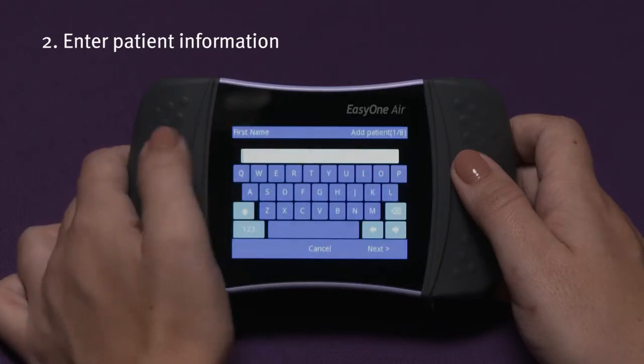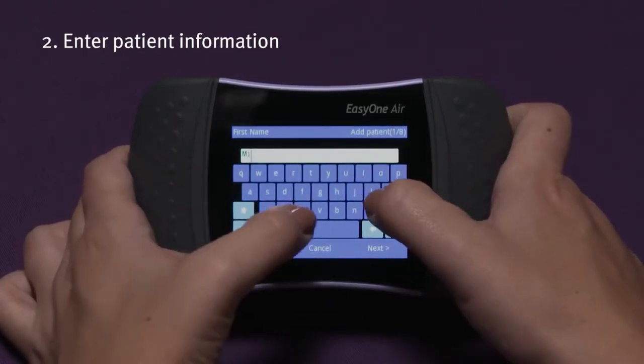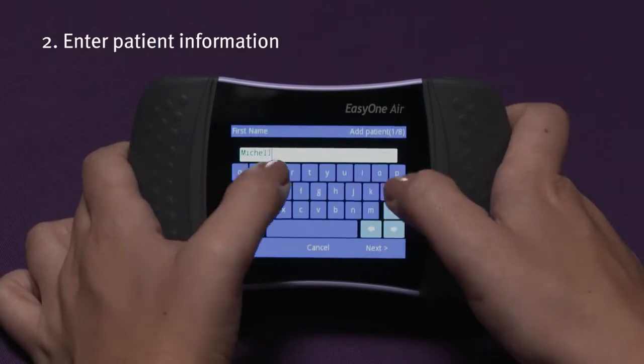Second, select Add Patient to enter new patient demographics or recall an existing patient from the patient list.